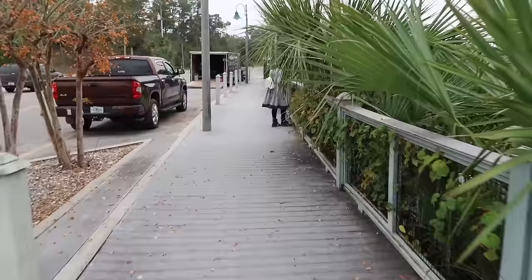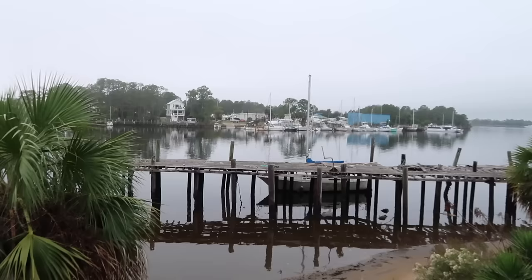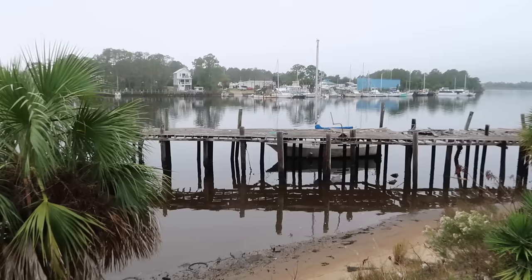I think we found the riverwalk, aka the boardwalk. Welcome to Carrabelle's riverwalk. Boats and marinas and boat houses out there. It's just really neat — it's a very quiet town. It's a nice little getaway. I understand why they call it Florida's Forgotten Coast.